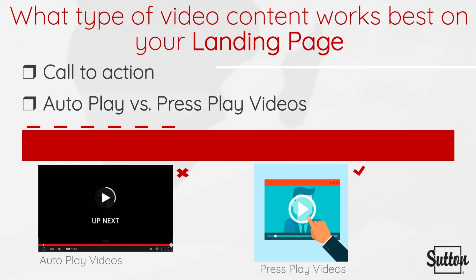Call-to-action videos are the most recommended for your landing page. Calls to action such as subscribe, sign up, call for free consultation, sell your home with us today, or learn more are some simple calls to action you can incorporate in your videos.